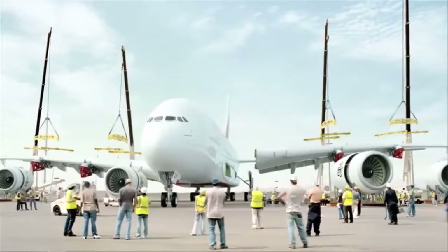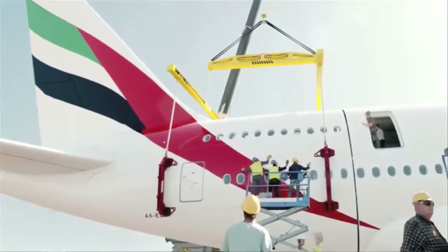We've got one of the largest orders of aircraft in civil aviation history. Emirates isn't just flying people around — we're also actually creating jobs and boosting economies.